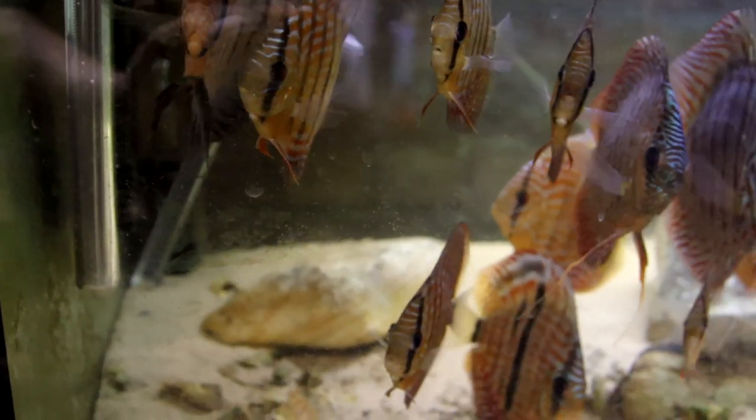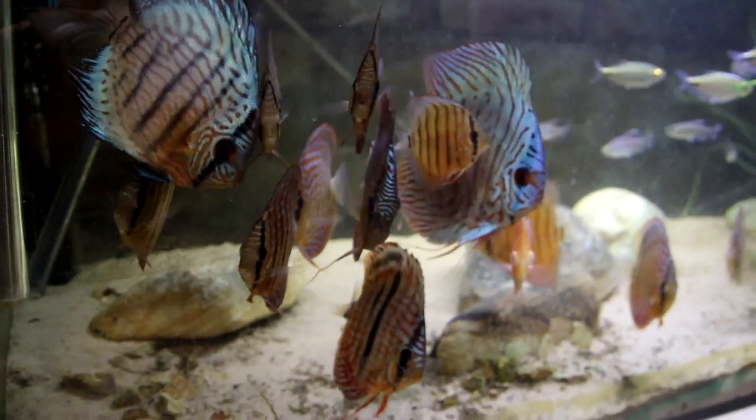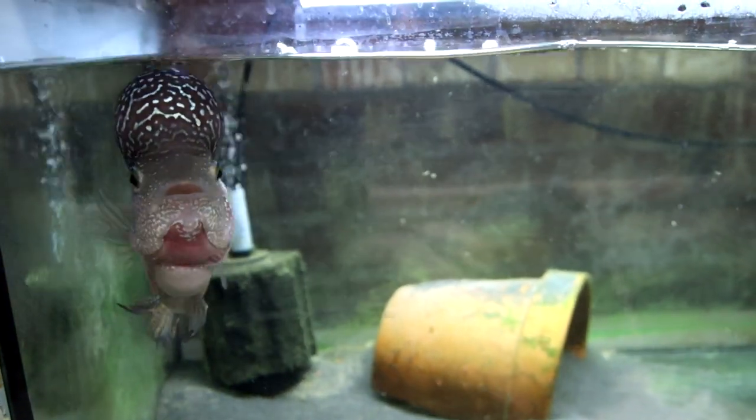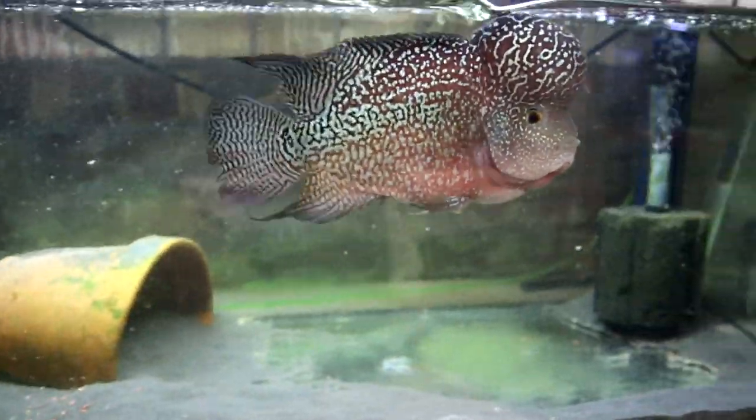Welcome back to the channel. Today we're going to talk about something I get asked quite often: what is your favorite thing about your fish room? There are a few things we could choose - it could be the fish themselves. I've got my lovely discus that I absolutely adore, and Humphrey the channel mascot, the flower horn. He's so interactive and fantastic - he gets on great with me, though he doesn't get on great with any other fish.